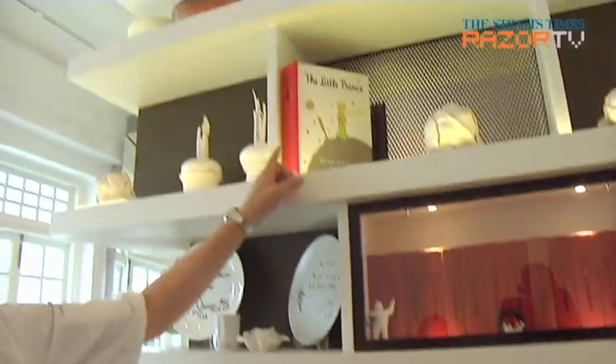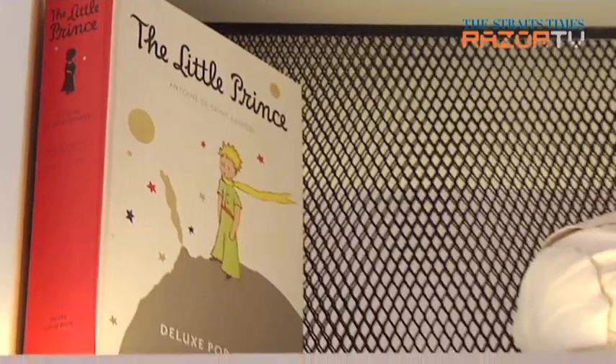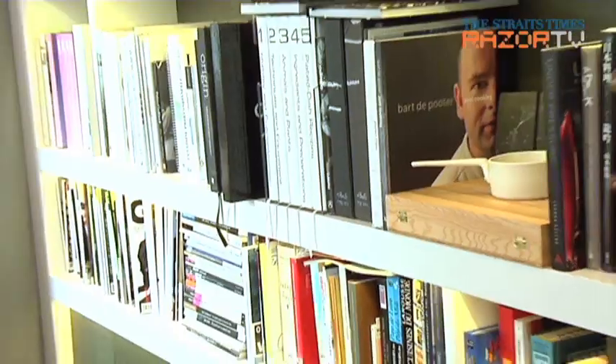The Little Prince is one of my favorite books, so I always have many different versions of it. A lot of people know that I love The Little Prince, so they give me Little Prince books, t-shirts, and cards. These are books and things that we wish to keep.